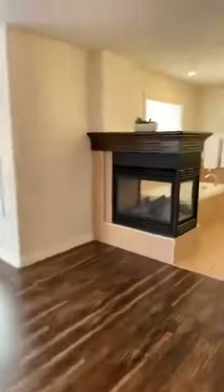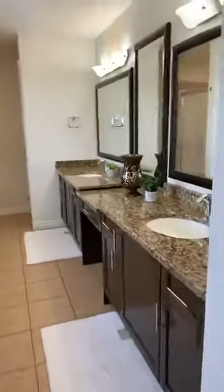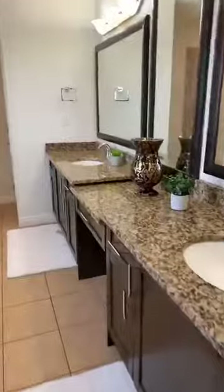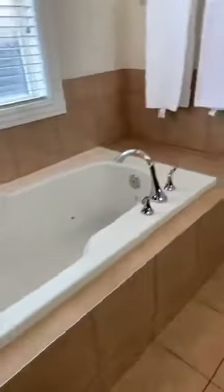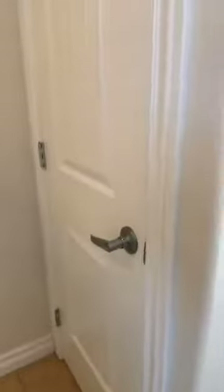And then there's the ensuite. It's got a three-way fireplace, double vanity, a massive soaker tub, a shower, and then a private water closet.